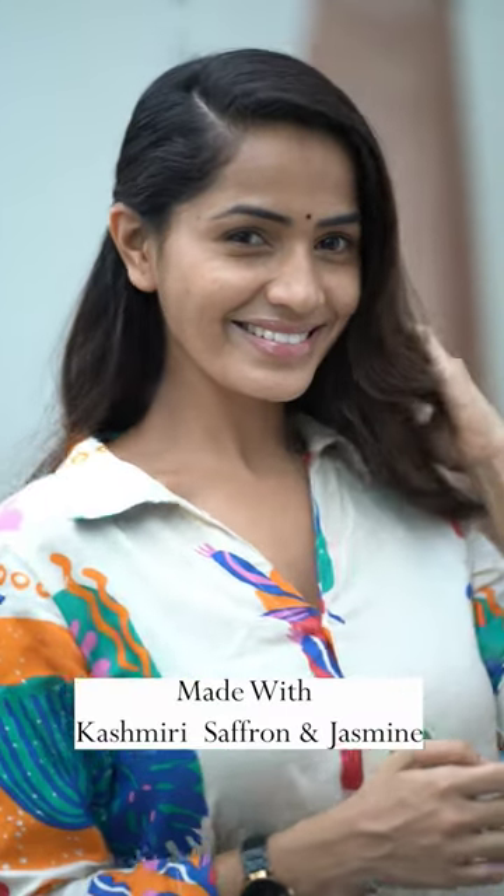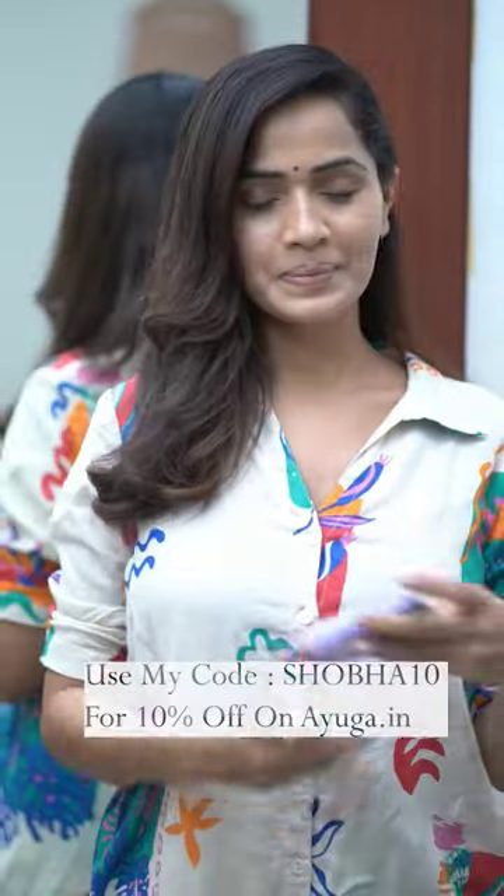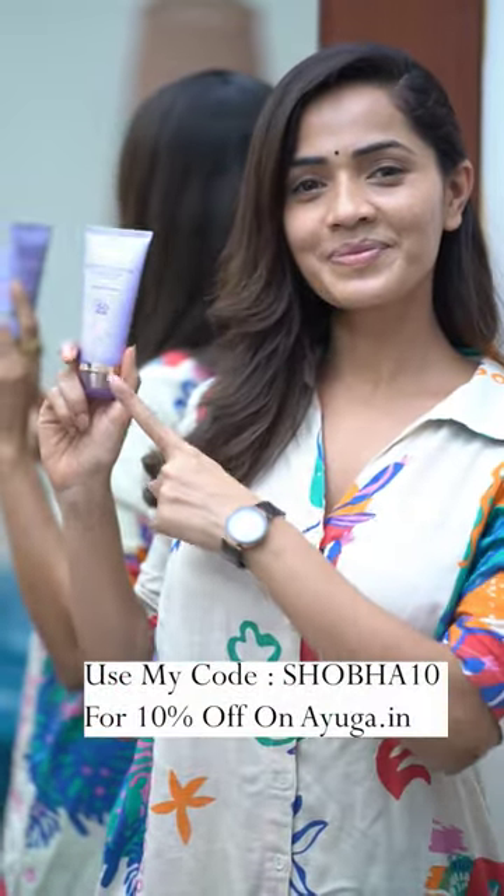Made with natural ingredients like Kashmiri Saffron and Jasmine. Use my code SHOBA10 for 10% off on your order.